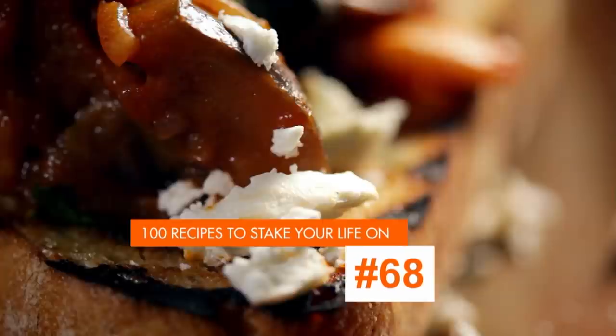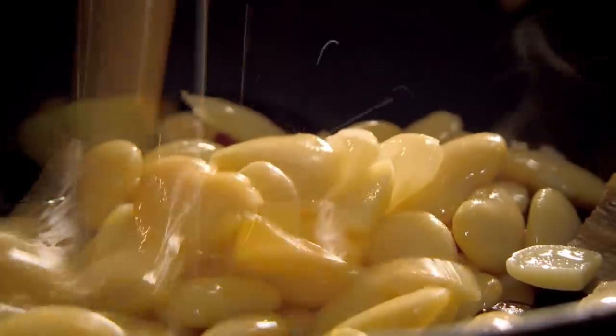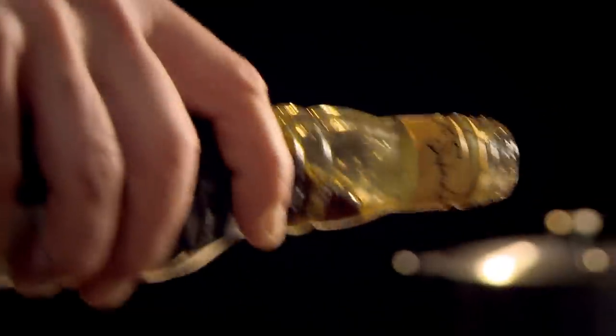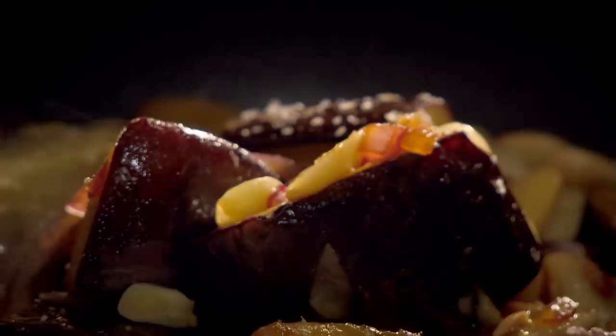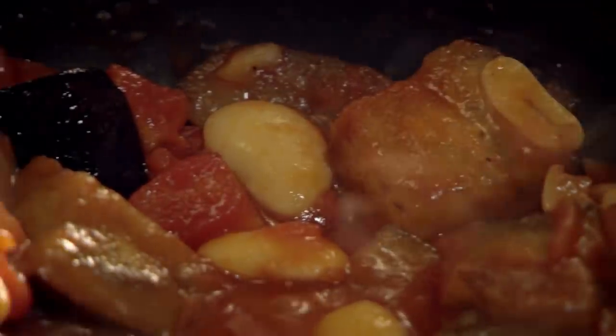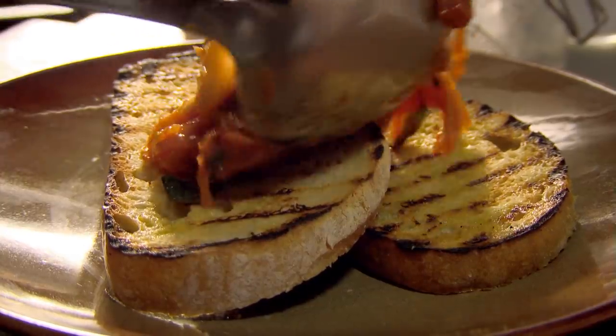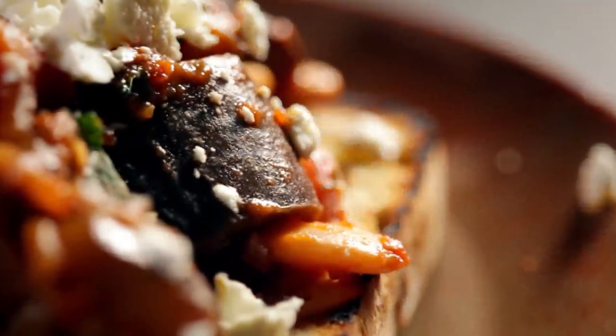My next everyday effortless dish is slow cooked aubergine. Dice the aubergine and fry in hot olive oil until colored on all sides, then add a finely sliced onion and chopped garlic and cook until tender. Add cooked butter beans and pomegranate molasses — a sweet, thick, glossy, tangy reduction of pomegranate juice — and season. Next add a can of chopped tomatoes, bring to a simmer, and cook until the aubergine has a gloriously soft and silky texture. Stir through chopped mint, pile onto toasted bread, and crumble over some creamy feta cheese for a lovely salty tang.